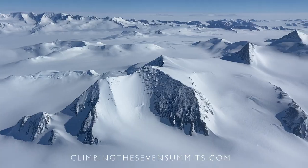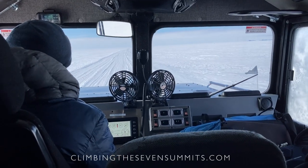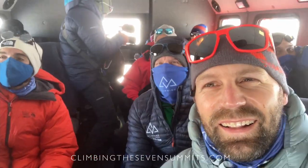We climb Vinson in the austral summer, which is the warmest part of the year — essentially December through January. Obviously Antarctica is too cold most of the year to be there climbing.